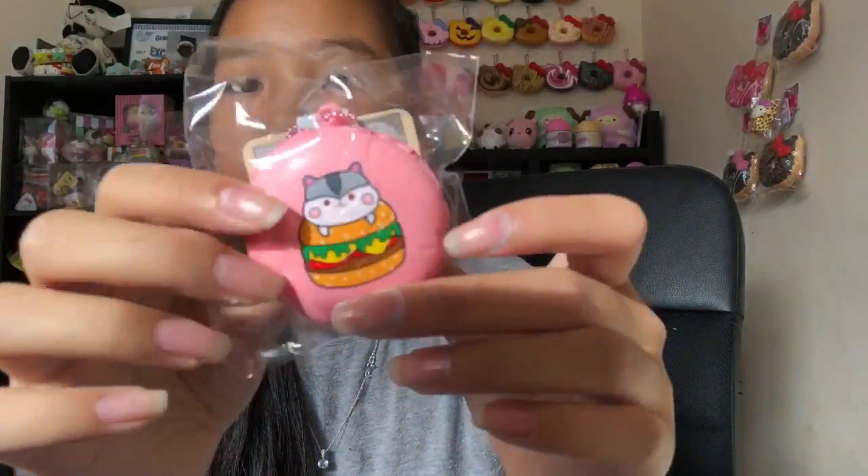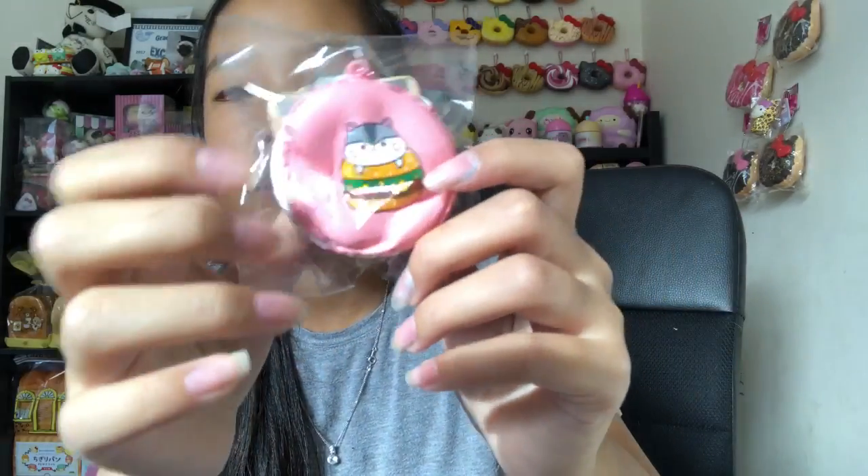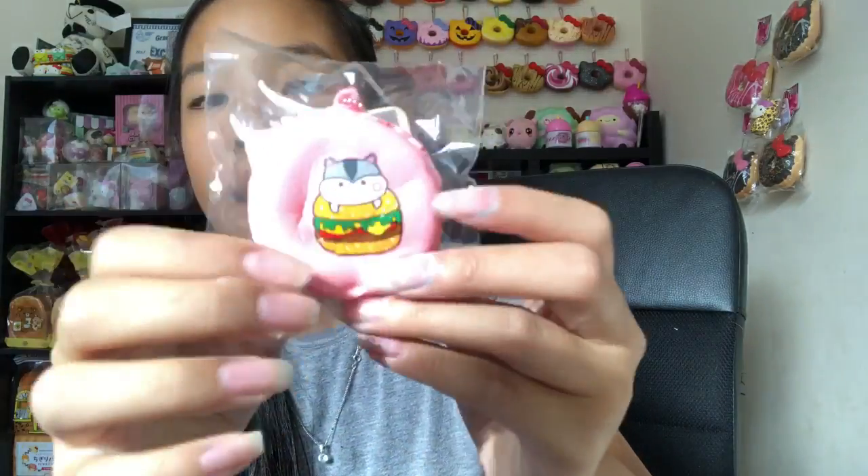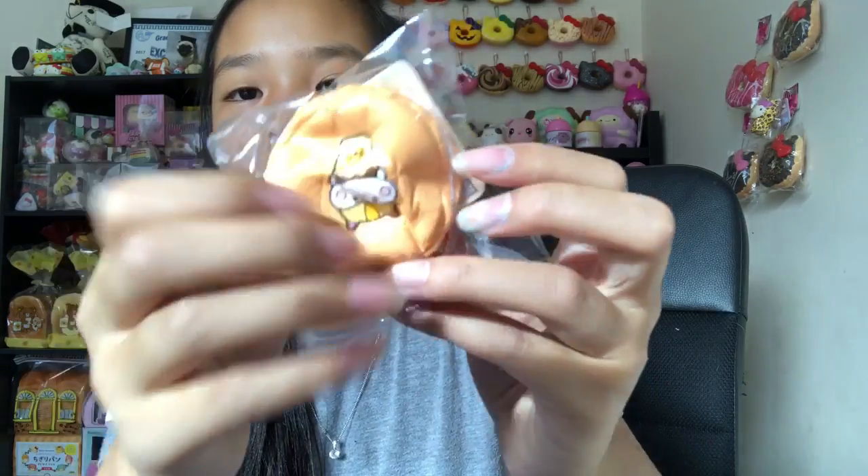Next we have this burger one — oh my god, this is my favorite, it's the softest out of all of them. The last one is this ice cream one, which is also really slow rising and soft. Comment down what your favorite macaroon is — I'd love to know.